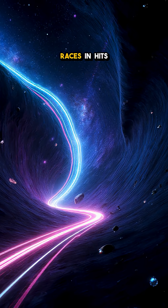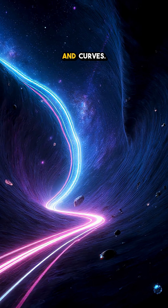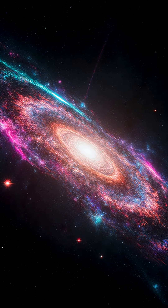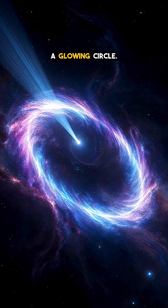Light from a much farther galaxy races in, hits that warped space, and curves. If the alignment is just right — distant source, heavy lens, and us in a line — the single galaxy gets smeared into a glowing circle.